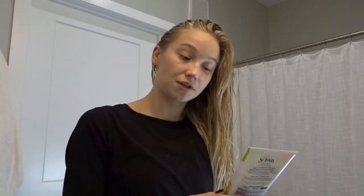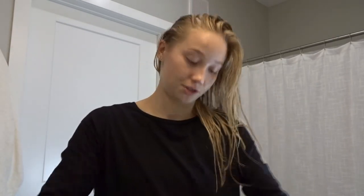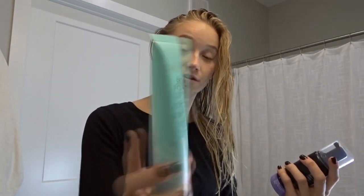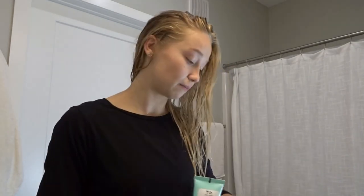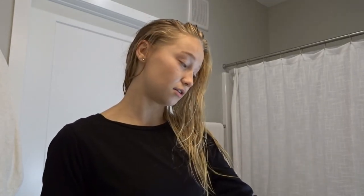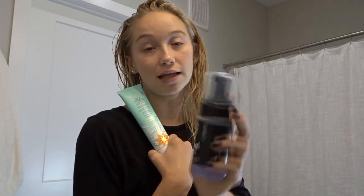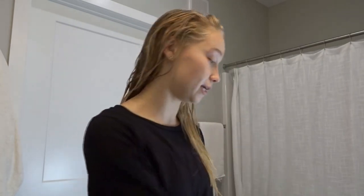I use this every other day — it's the St. Ives Apricot Scrub. It's a really deep exfoliant so I don't use it every day because otherwise my face gets red and irritated. I have three main cleansers that I rotate: the Bioré Charcoal Cleanser, the Clean & Clear Total Zen Cleanser, and the Pacifica Seafoam Cleanser. The last two are vegan, so I've been using those more. I usually use the brightening one in the morning and the lavender one at night since it's really calming.